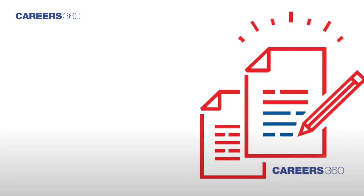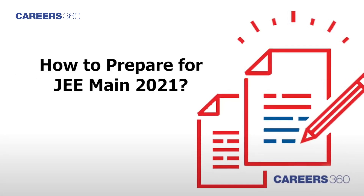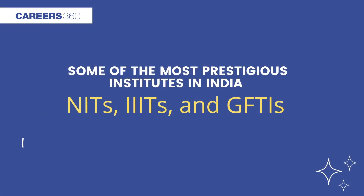In this video, we will look at how to prepare for JEE Main 2021 and enable you to realize your dream of studying at prestigious institutes like NITs, IIITs, GFTIs, etc.